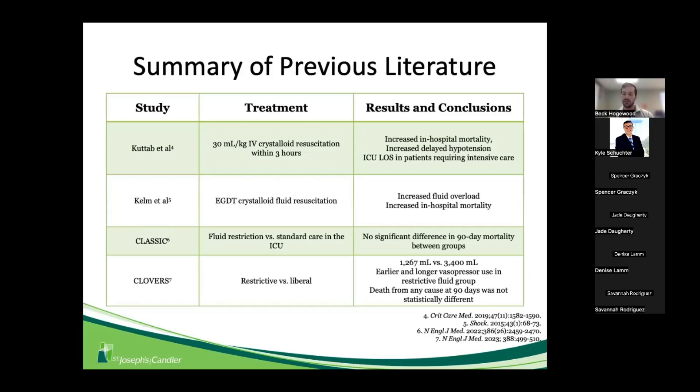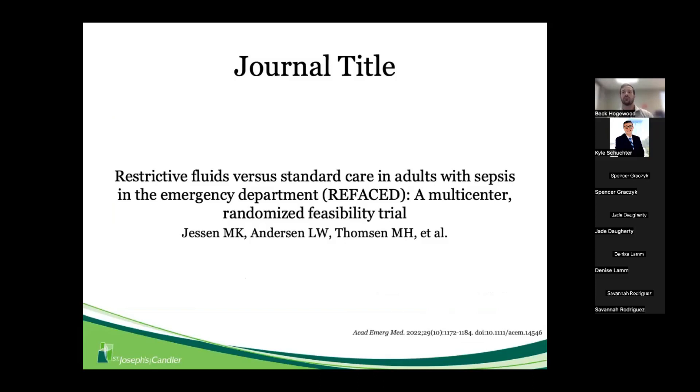The REFACE trial fits into the picture by looking at emergency department patients during that initial bolus and what is appropriate. Prior trials like CLASSIC and CLOVERS enrolled patients who had already received fluids before randomization, so the REFACE trial attempts to answer what we should do at the very beginning when a patient arrives to the ED. This was primarily a feasibility trial.